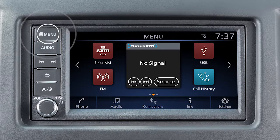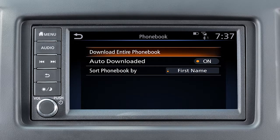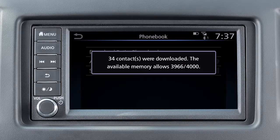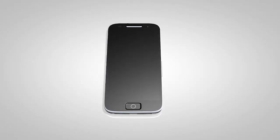press the menu button, touch settings, touch phone, phone book, then download entire phone book. The transfer procedure may vary depending on the cellular phone. See your cellular phone manufacturer's owner's manual for details.